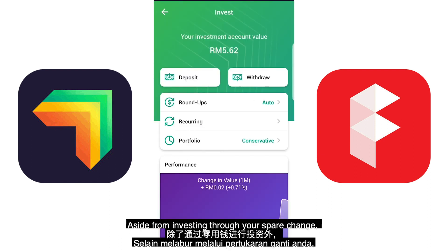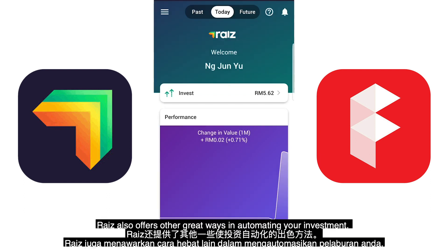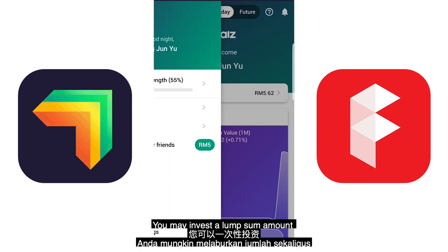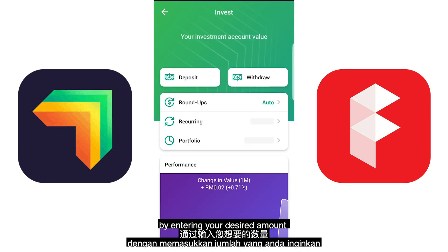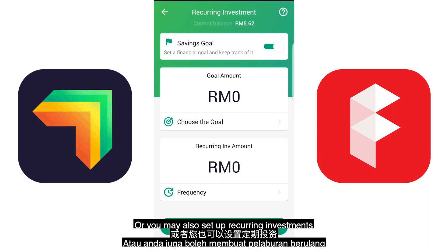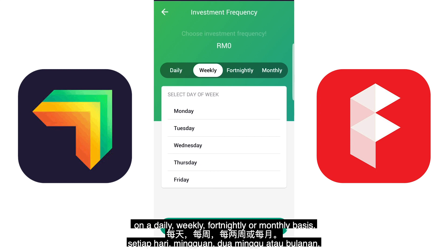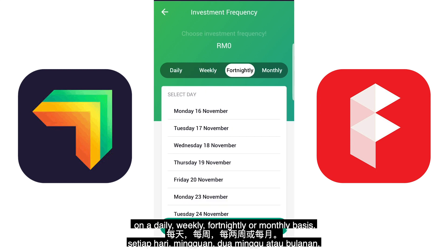Aside from investing through your spare change, RAISE also offers other great ways to automate your investment. You may invest a lump sum amount by entering your desired amount on the invest screen of the app, or you may set up recurring investments on a daily, weekly, fortnightly, or monthly basis.